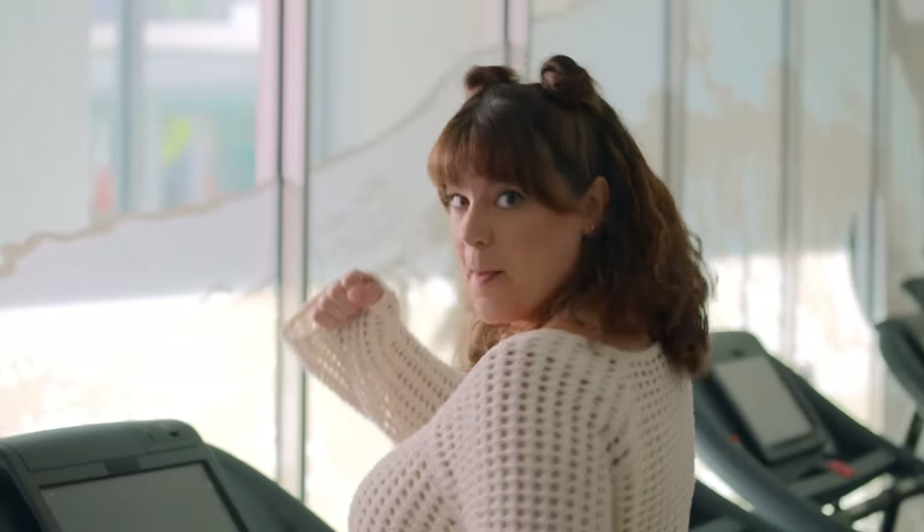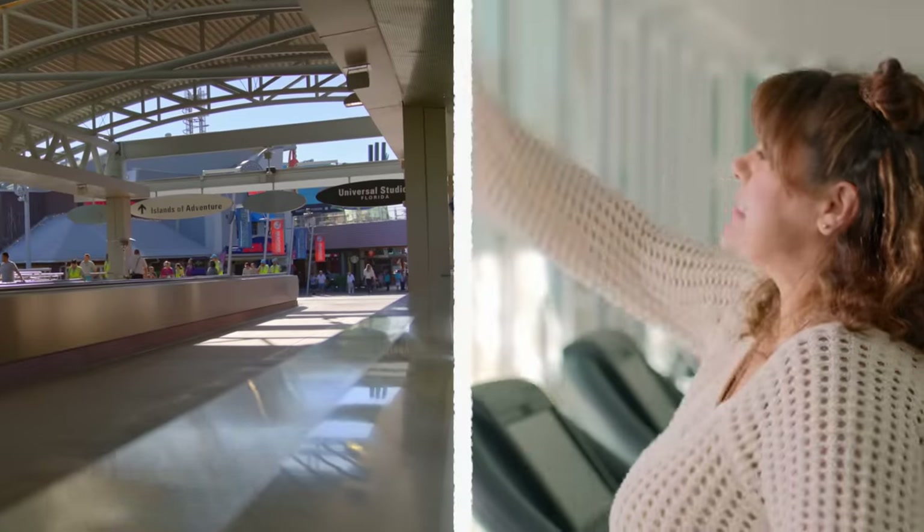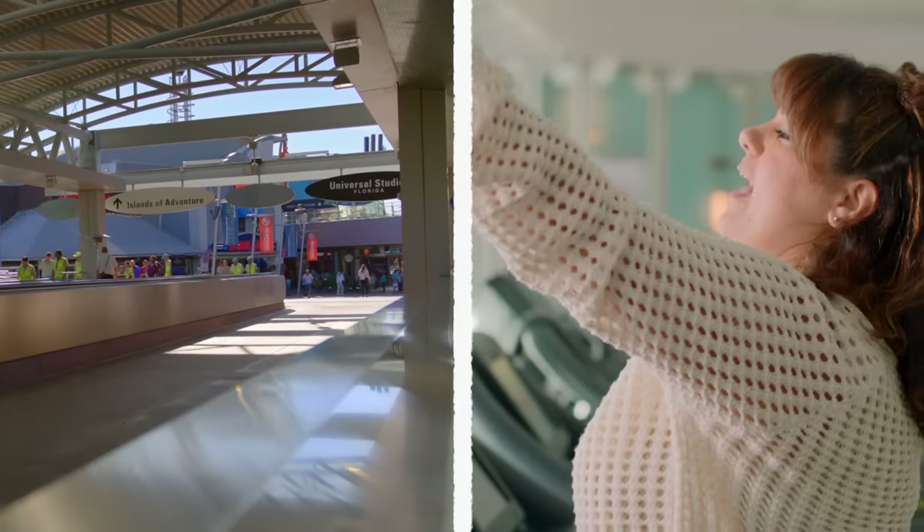Check out this fitness center, perfect for getting in your vacation workout or training for your next trip on the moving walkway. Stand on the right, walk on the left, my friends.